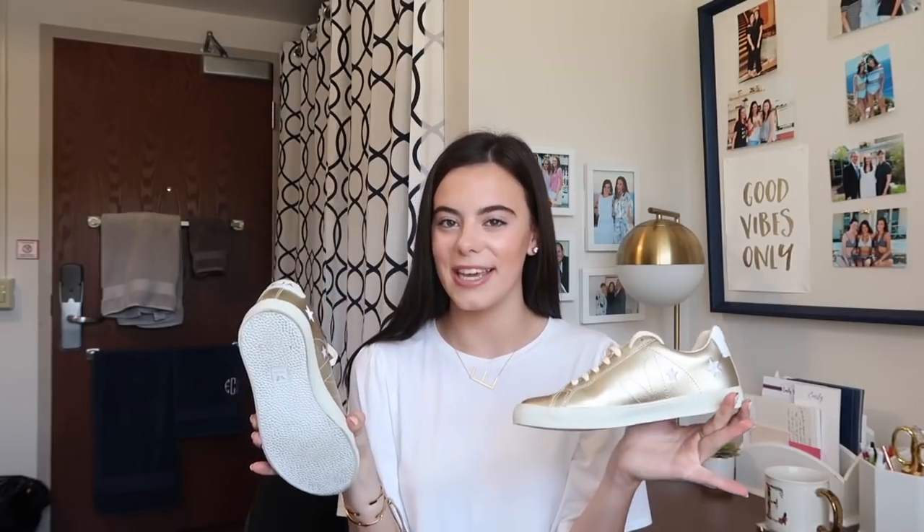These next ones are from Madewell and they were on the display case and I freaked out because this is so my aesthetic right now. They're gold tennis shoes with stars on them. I've recently been really into the star trend as you can obviously tell. I think they are perfect for this time of year and go with so many different things — basically everything that I just showed in this haul I feel like you could wear with these shoes. I'm going to link them down below because I feel like a lot of people will like these.